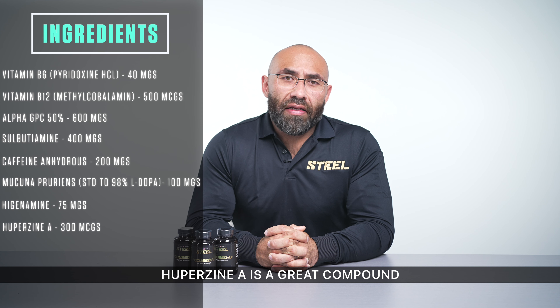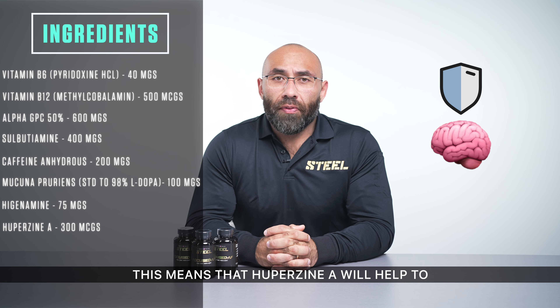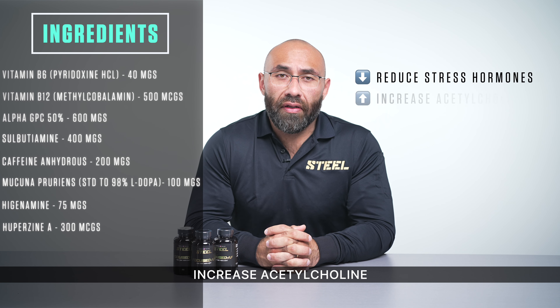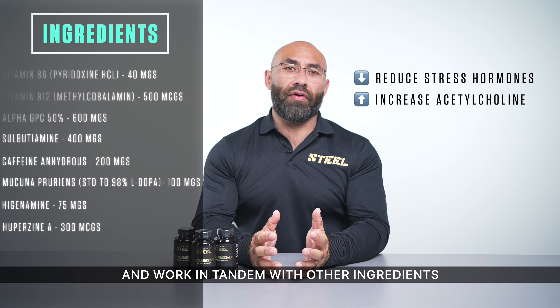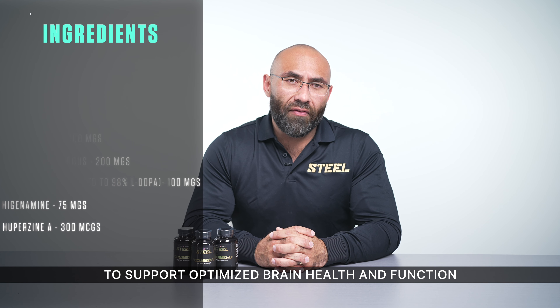Next up, we have Huperzine A at 300 mcg. Huperzine A is a great compound that is highly neuroprotective. This means that Huperzine A will help to reduce stress hormones, increase acetylcholine, and work in tandem with the other ingredients in Focused AF to support optimized brain health and function.